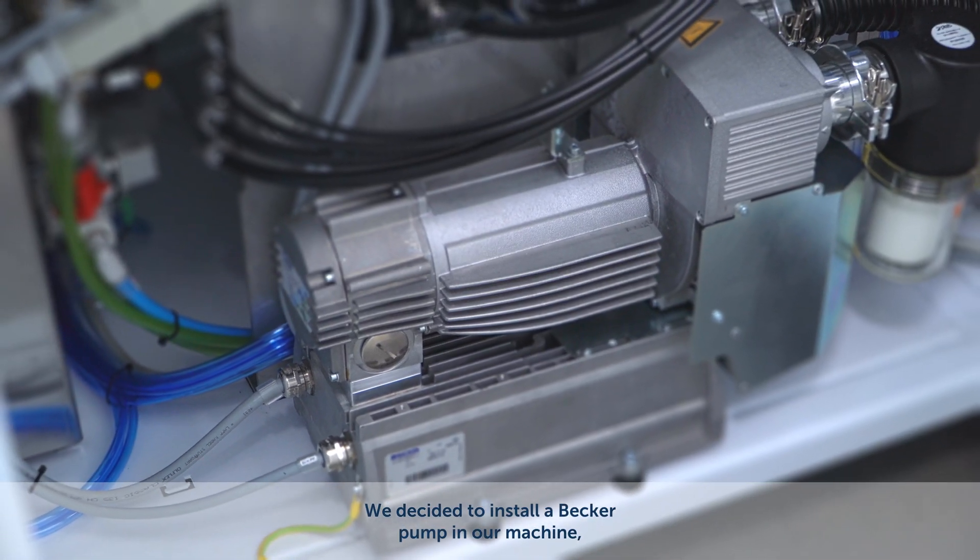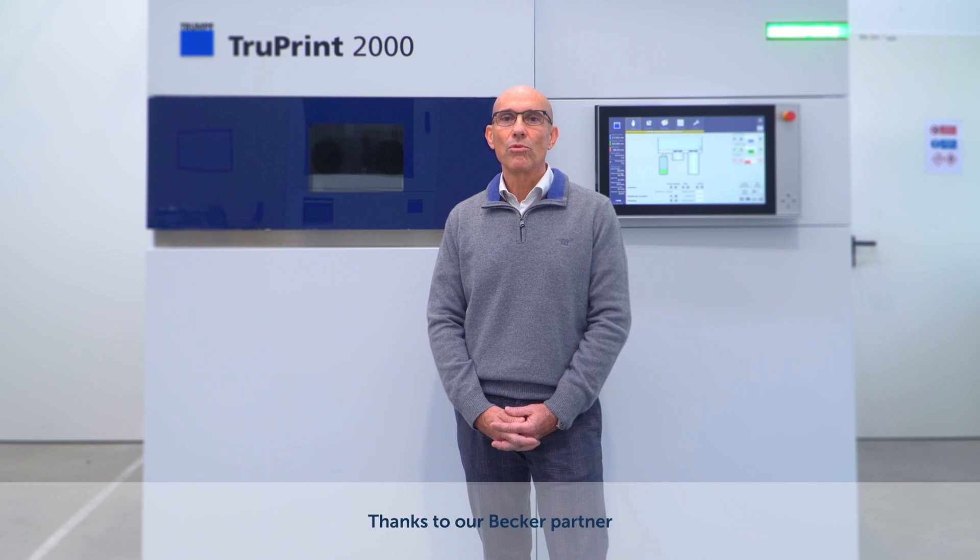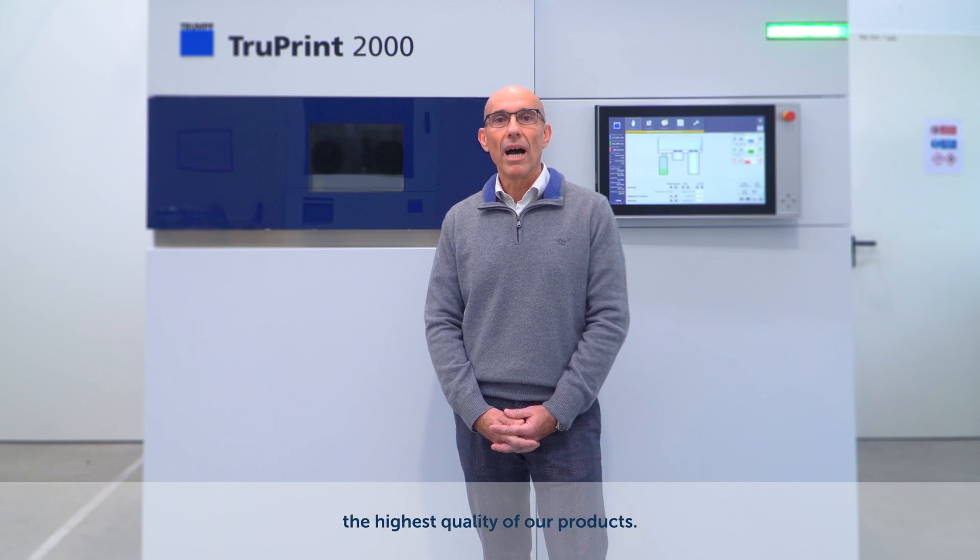We decided to install a Becker pump in our machine because of its very good gas tightness, a constancy in performance, and the reliability of a long time operation. Thanks to our Becker partner, we can ensure all of our customers the high quality of our products.